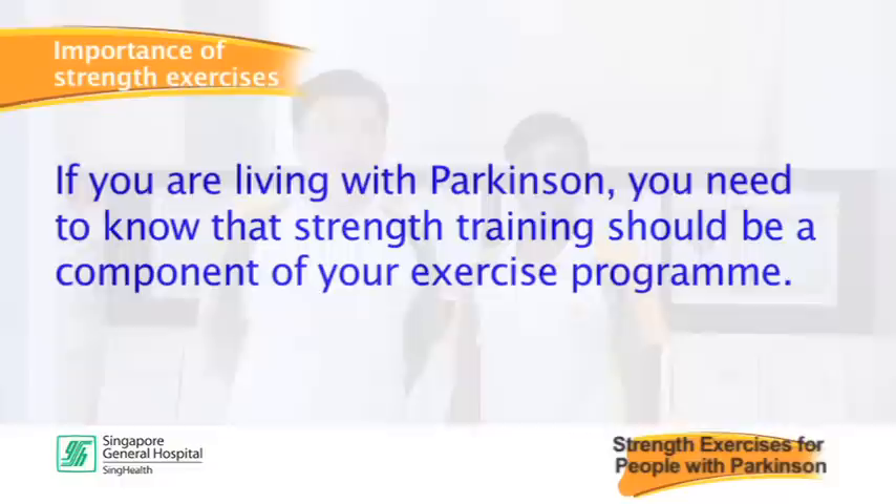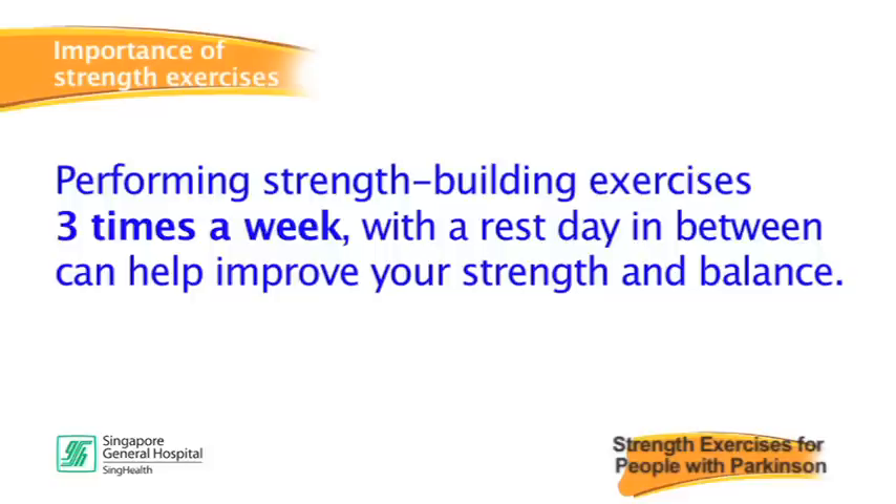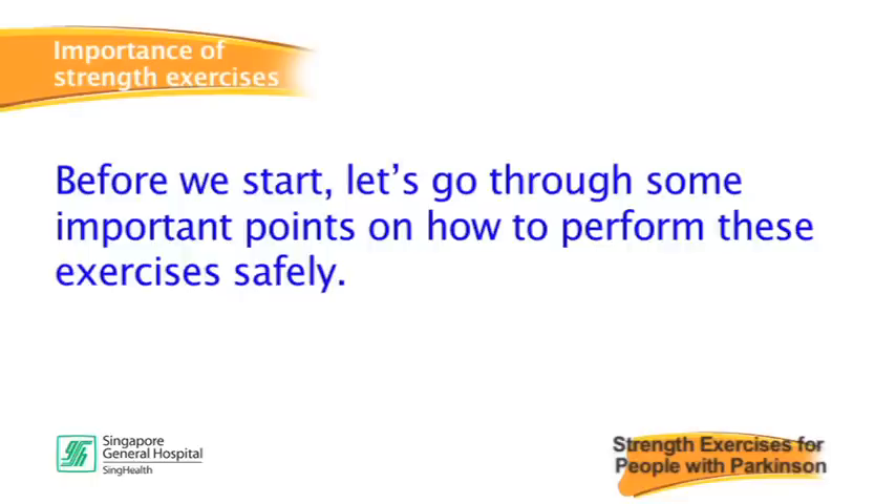If you are living with Parkinson's, you need to know that strength training should be a component of your exercise program. Performing strength building exercises three times a week with a rest day in between can help improve your strength and balance.